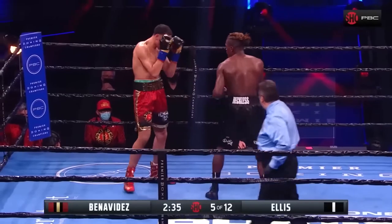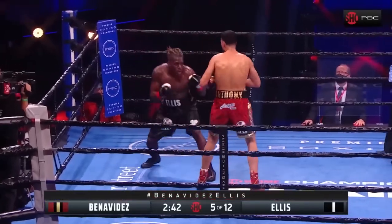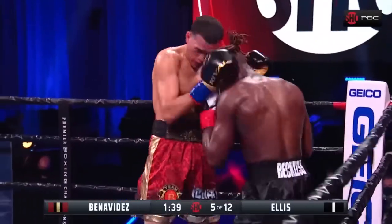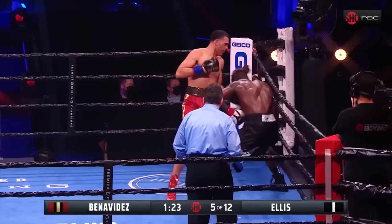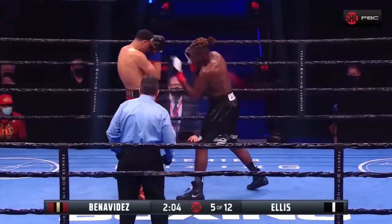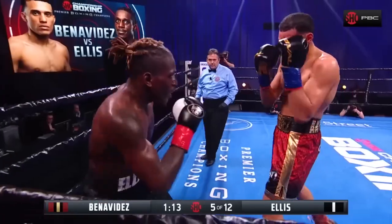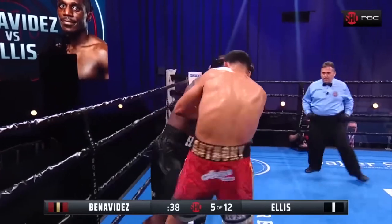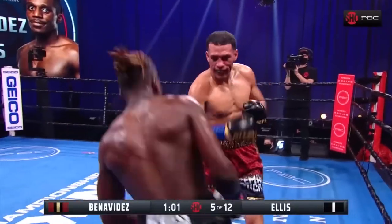A little bit to Benavides' advantage. I like what Ellis is doing — great body work, great jab. Ellis clipped Benavides but then Benavides chopping back. All of us look forward to the days when we have an audience back in the arenas, but a fight like this right now... Easy, easy. Ellis puts himself on the ropes, eats a combination from Benavides, pivots, and now Benavides has Ellis thinking before he throws his one-two.